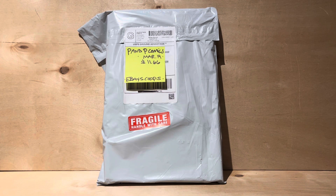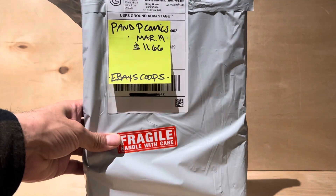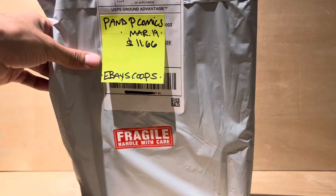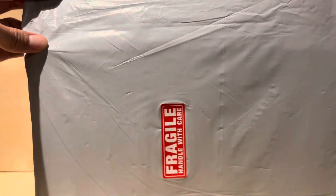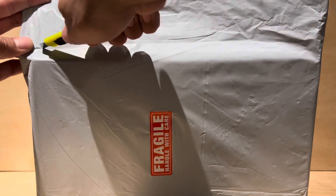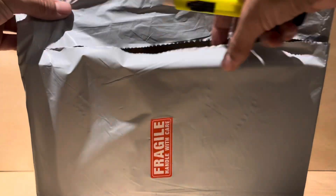Alright, eBay scoops! This one's been here since the 19th — I think it's the 22nd today, Friday, about 6:30 a.m. Before I get on with my day, let's get this out of the way. Stuff has been piling up; I got a couple things. It gets addicting being on eBay.